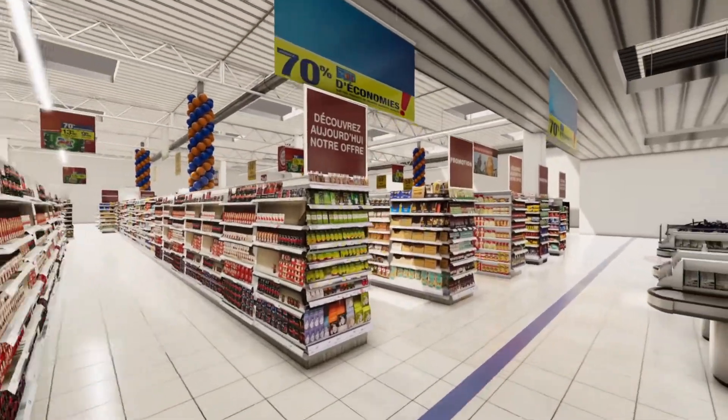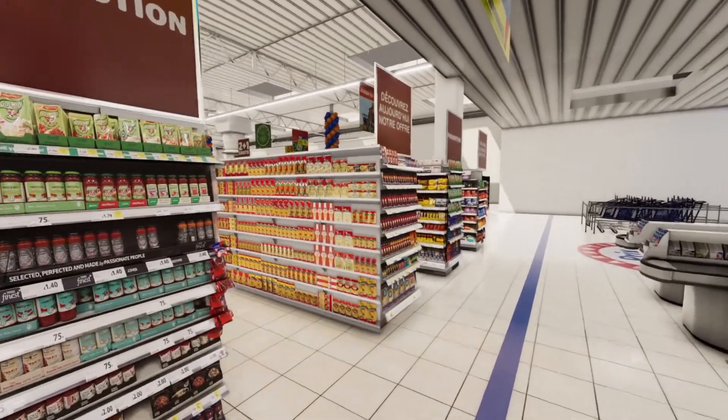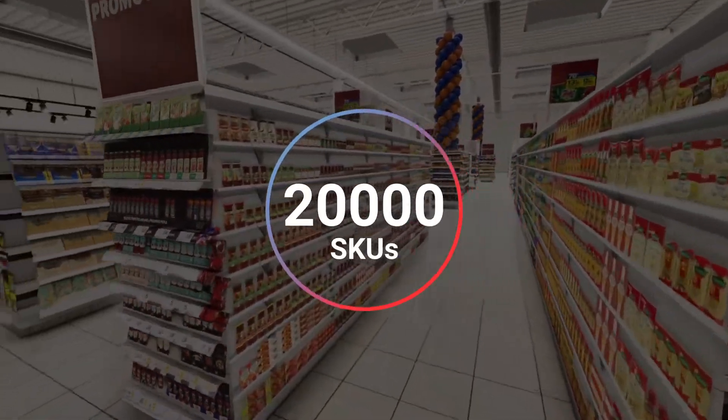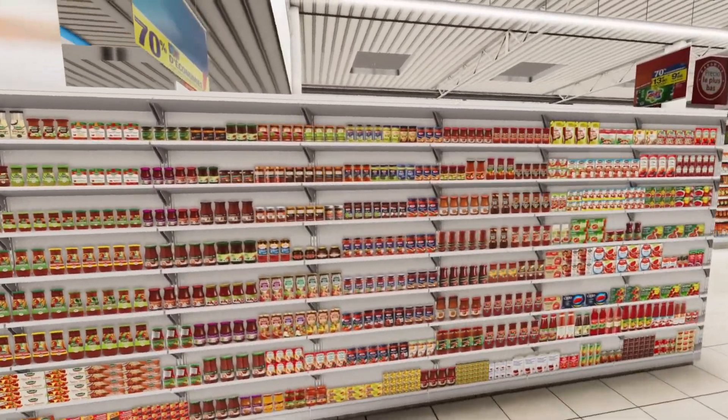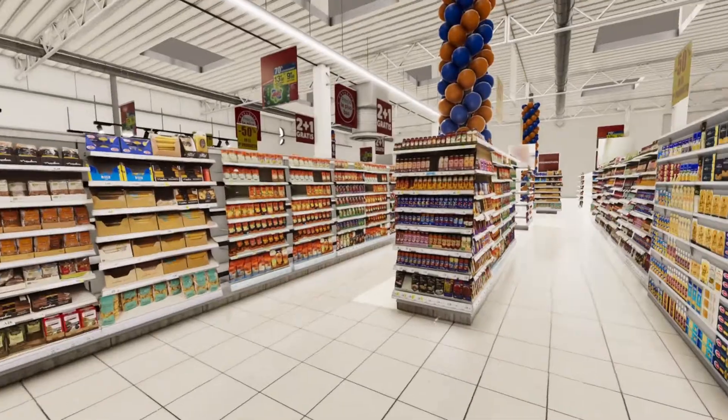Predicting consumers' behavior is hard. Purchase decisions are made in a split second, often subconsciously. An average supermarket sells more than 20,000 SKUs. How do you make sure that your product stands out from the clutter and is bought in a competitive environment?